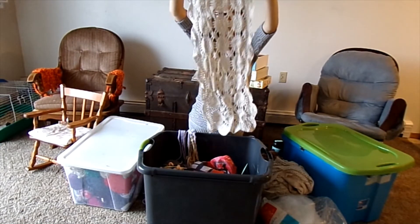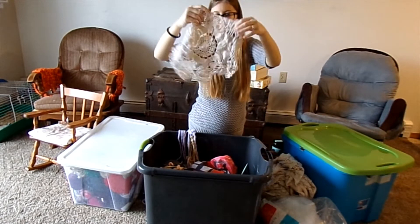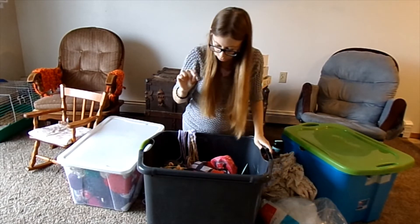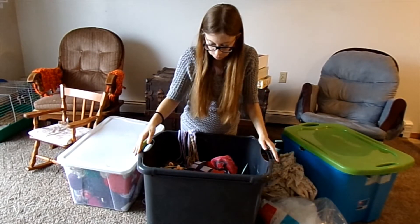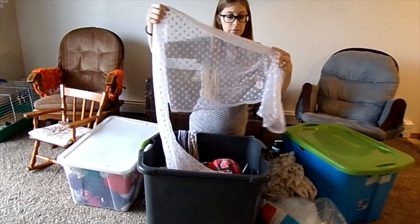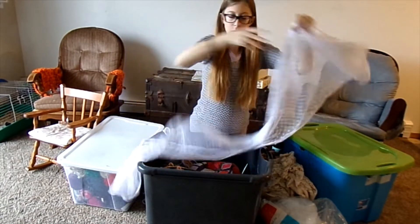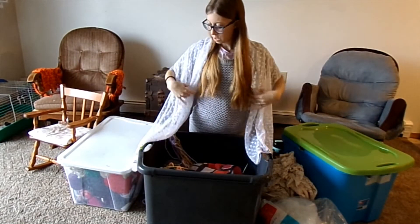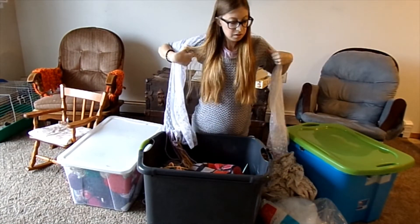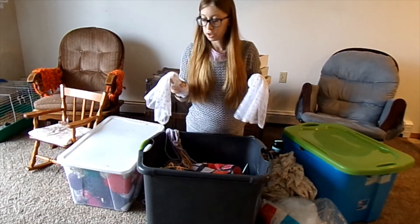My knitting needles are in the bottom in here — I didn't know they'd fit in here, so that's good. I have no idea honestly why this is in here at all — a little wrap. I'm trying to put the sequins on the outside. I wore this to our high school prom in 2013.